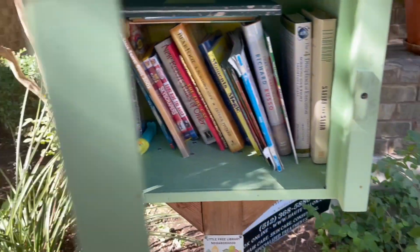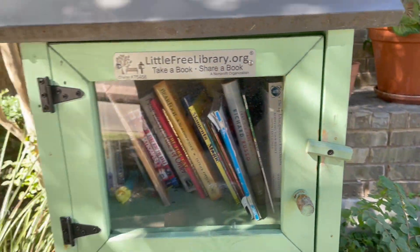Also, a duck Pez dispenser! So there she is. On to the next.